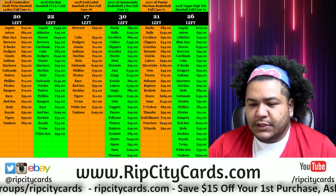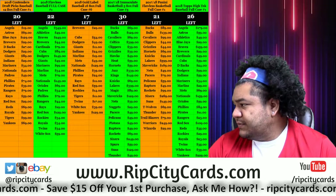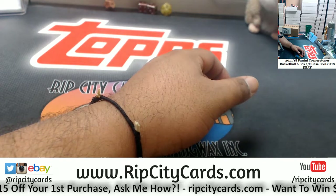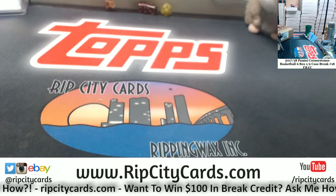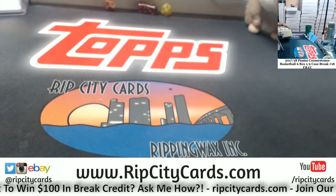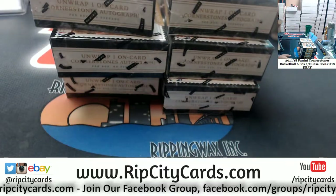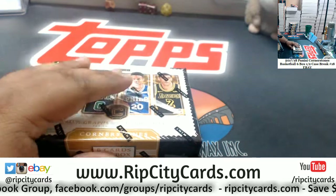What's up, it's time to do 2017-18 Cornerstones of Basketball. It is a half case, which is six boxes to break — number 18 for eBay. Let's do this. Six boxes, here we go.